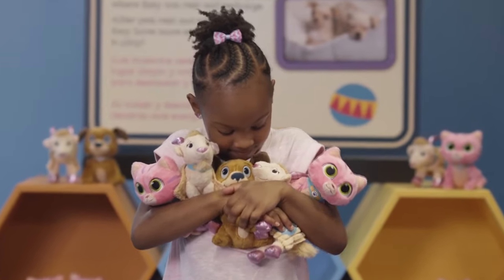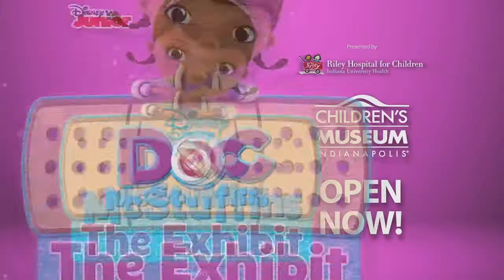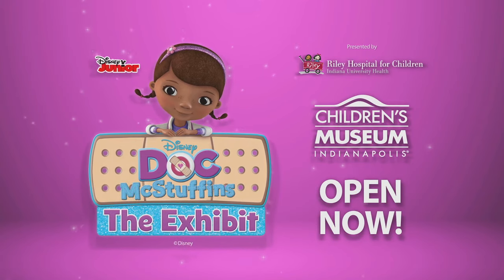Make them all better. You'll feel better too. Doc McStuffins, the exhibit. Nuestras etiquetas son bilingües.